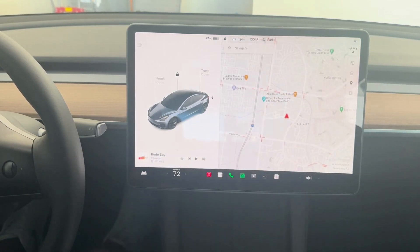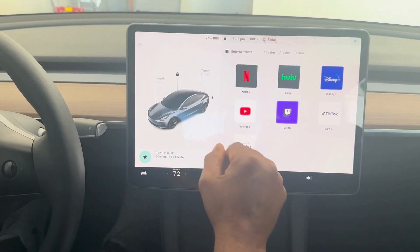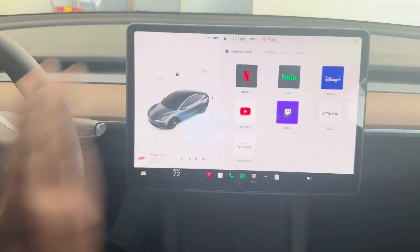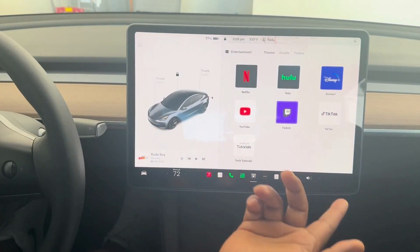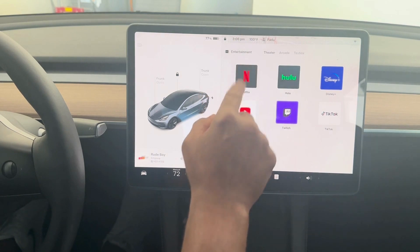You have it right at the touch of this button — all you're doing is speaking it in. Here's another one I use all the time: Open theater. From here, you have your Netflix, Hulu, Disney, YouTube, Twitch, TikTok — all kinds. And you have your Tesla tutorials as well, right at your fingertips using the voice control. That is outstanding.